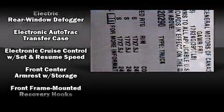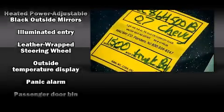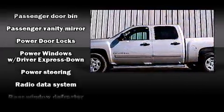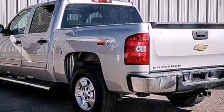Chevrolet also prioritized safety and security with features such as dual front impact airbags, ignition disabling, OnStar, and ABS brakes with electronic stability control. Supplementing these mechanical systems, you'll maintain precise command of the roadway.